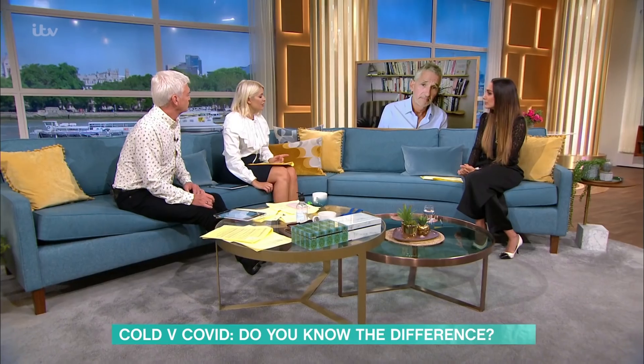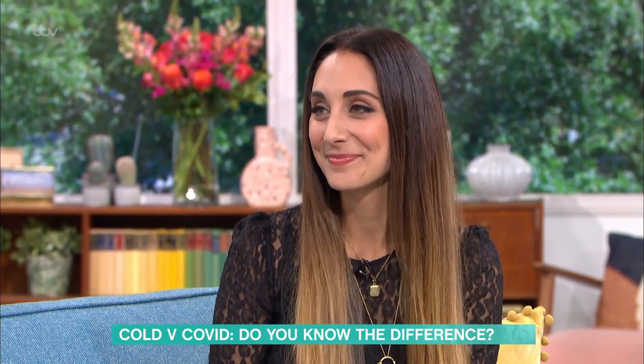OK, let's move on. Dr Zara, let's speak to you — you're a GP, you're on the front line with all of this. What are you seeing coming through your doors?